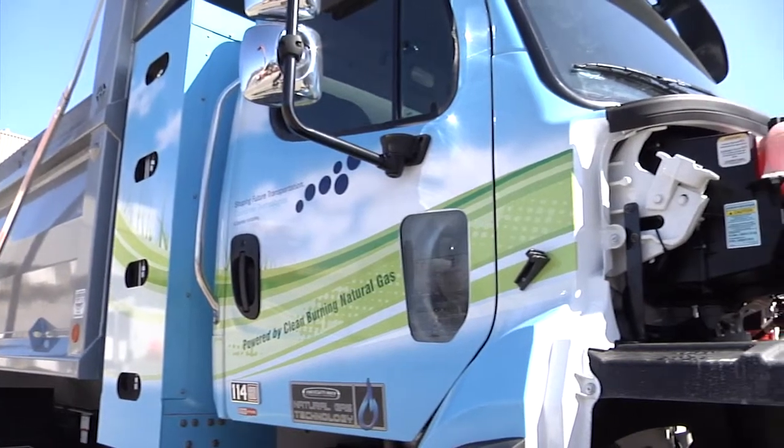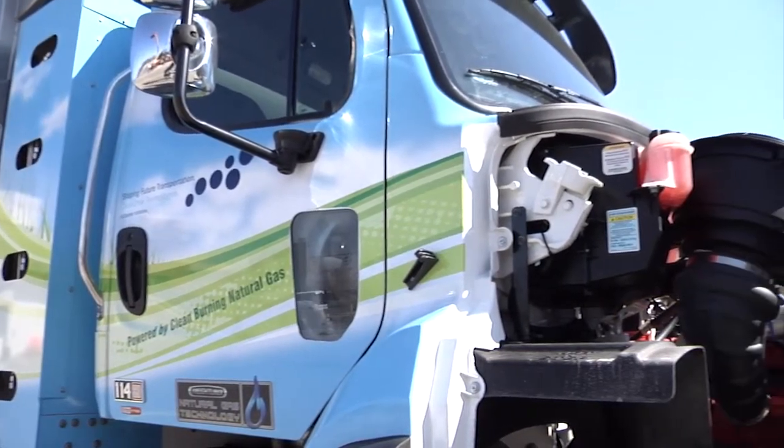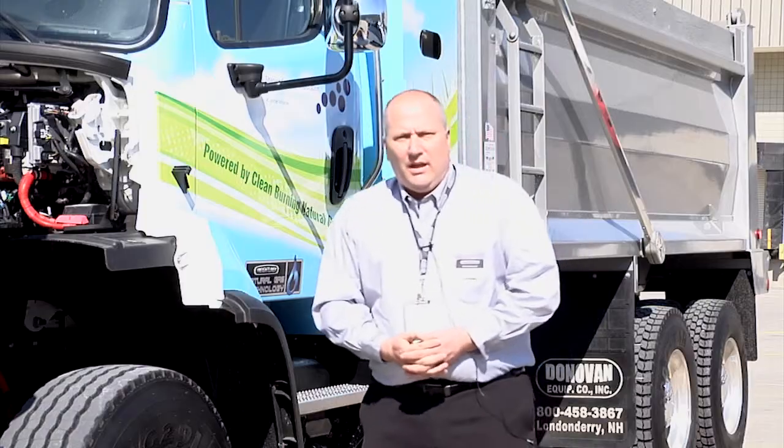Again everyone, 114SD Freightliner product, Cummins Westport ISLG, available with factory production in Mount Holly, North Carolina. Thank you and enjoy the rest of the show.